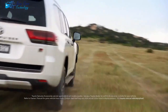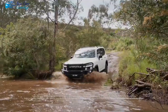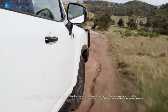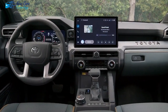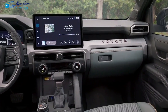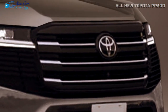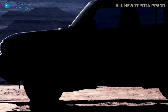Hi guys, welcome to a new video from your channel New Cars Technology. I'm your host Josh. Today we're covering the all-new 2024 Toyota Prado, which has a few surprises up its sleeve. Toyota's famous SUV's next incarnation seeks to push boundaries and redefine SUV performance on the road and beyond — a force of innovation and sophistication.